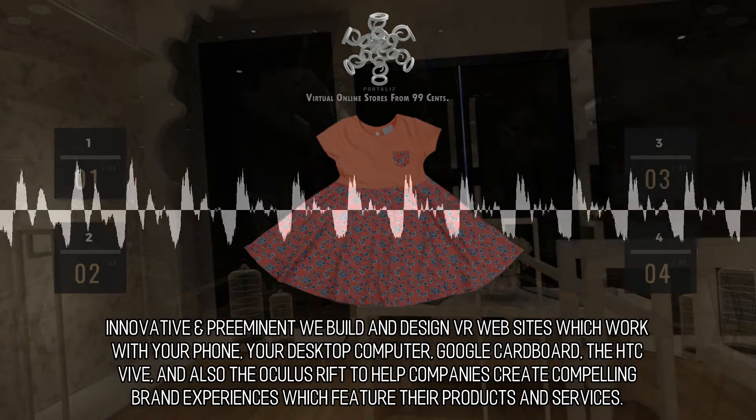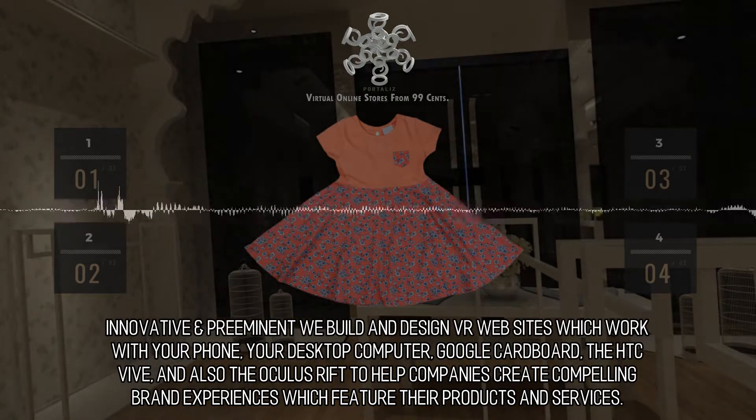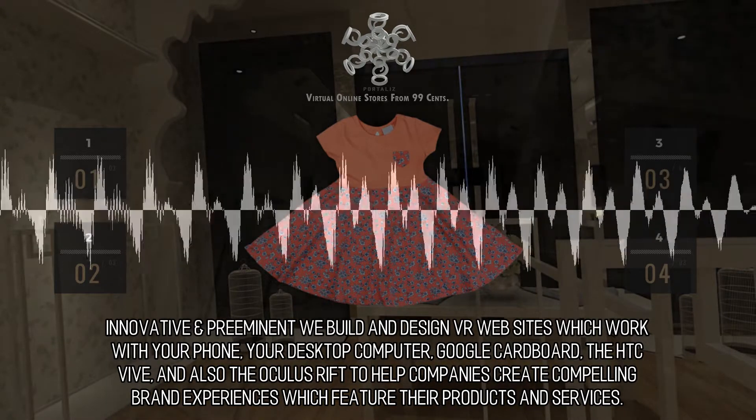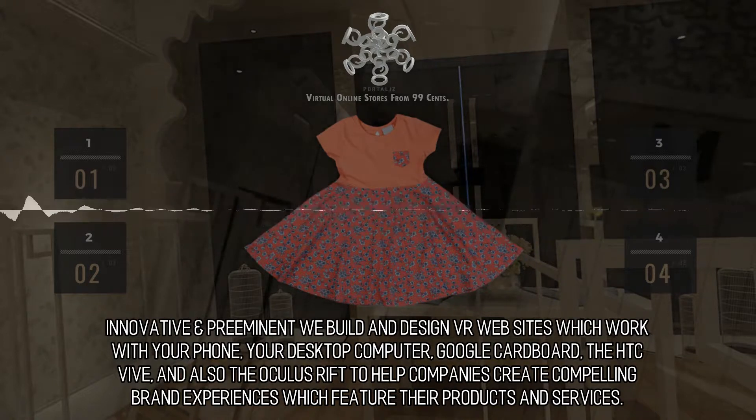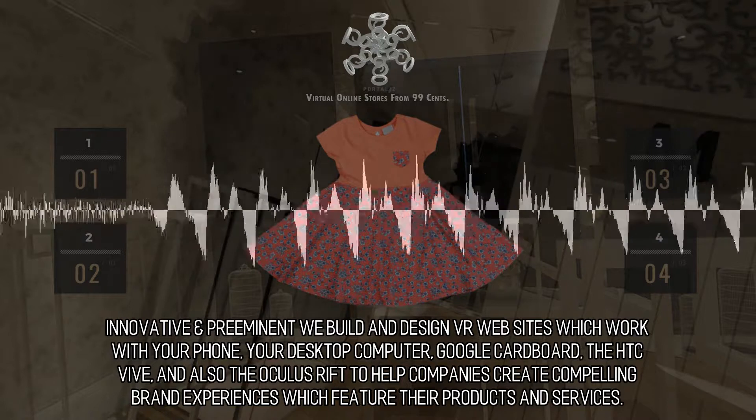Innovative and preeminent, we build and design VR websites which work with your phone, your desktop computer, Google Cardboard, the HTC Vive, and also the Oculus Rift to help companies create compelling brand experiences which feature their products and services.